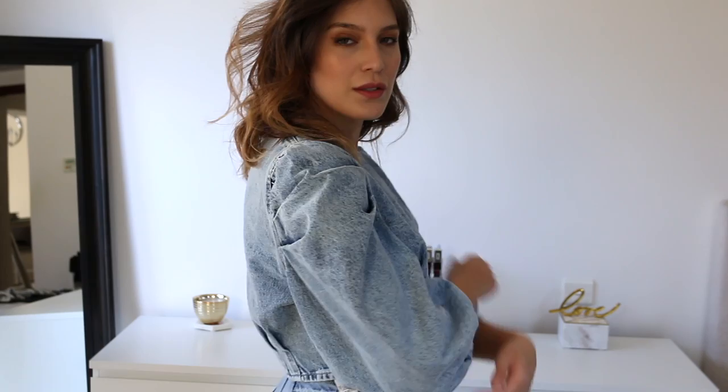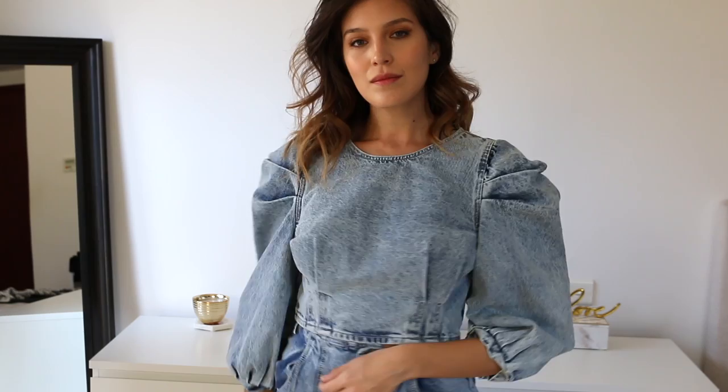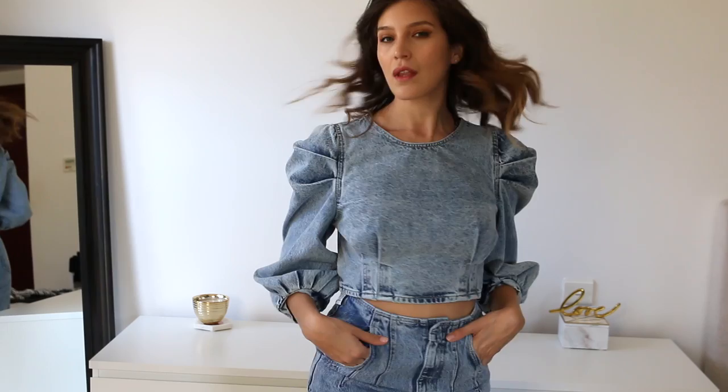Continuing with puffy sleeves, we have this denim box crop top — very 80s, I would say. I actually realized they sent me a large size, which is huge on me, when I ordered a small. That's why it looks so oversized. I do like it in combination with these high-waisted acid wash denim pants that I'll show in more detail right after, but I definitely need to get my right size to see how it really looks.